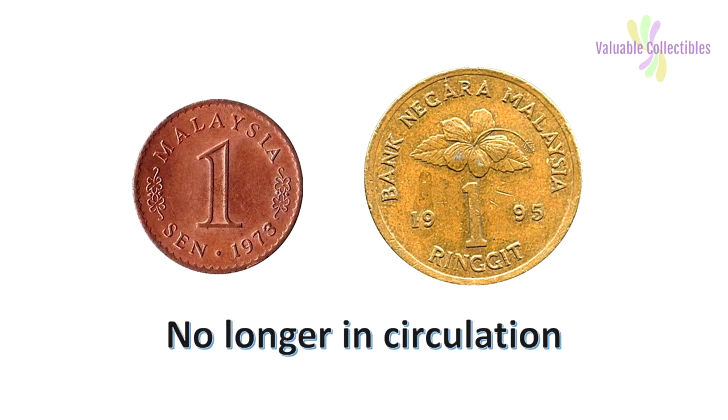Currently, Malaysia does not have a 1 Sen and a 1 Ringgit coin in circulation — those coins have been removed. It is because of this reason that I enjoy collecting this set, knowing that I have a piece of 1 Sen and 1 Ringgit made from silver with a proof finish. This is the second series of Malaysian coins.